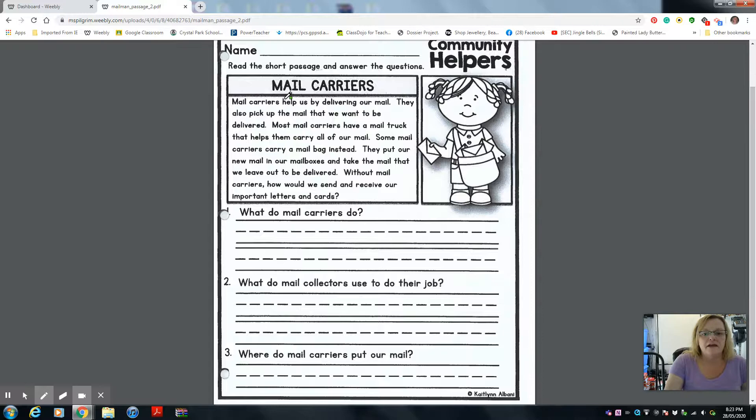Mail carriers help us by delivering our mail. They also pick up the mail that we want to be delivered — so they deliver mail to us and then take mail from us that we want to send away. Most mail carriers have a mail truck that helps them carry all of our mail. Some mail carriers carry a mail bag instead. So some have a truck and some have a mail bag — that's probably the people that walk around and deliver our mail.